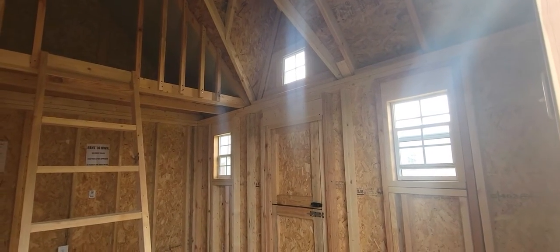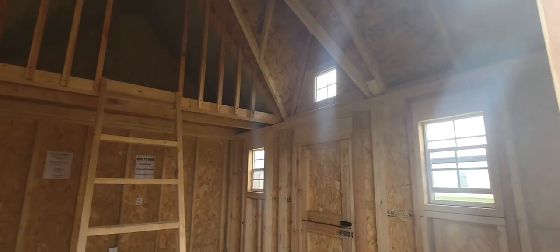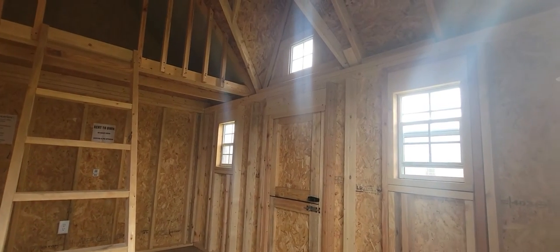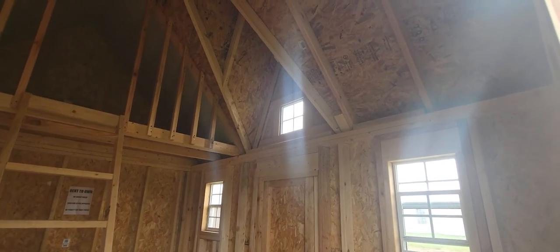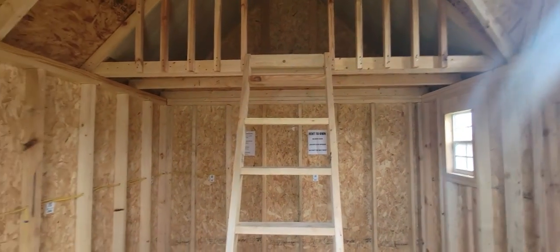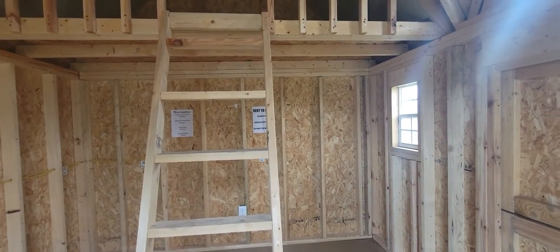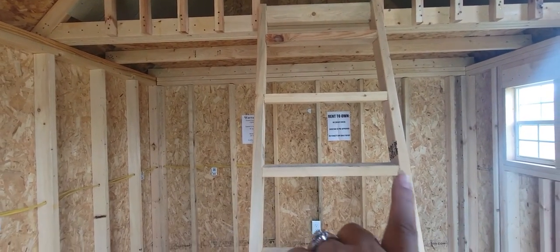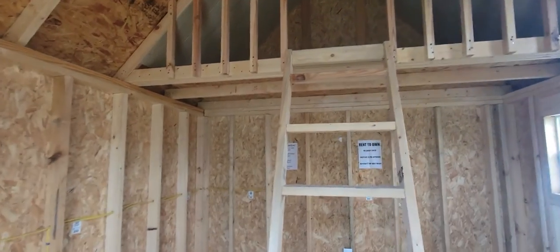We also have a hideout-style playhouse, so it won't have the Victorian peak like this one. It will still come with your Dutch doors, your adult door, and the two 2x3 functioning windows and the 1x1 window. Usually how those are set up — and we can customize it — is you'll have your door on one side, your ladder right next to it, a window, and a porch right under here. Super cute. You'll still have the same loft and all that good jazz.